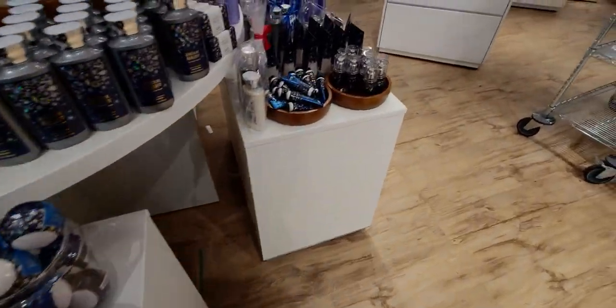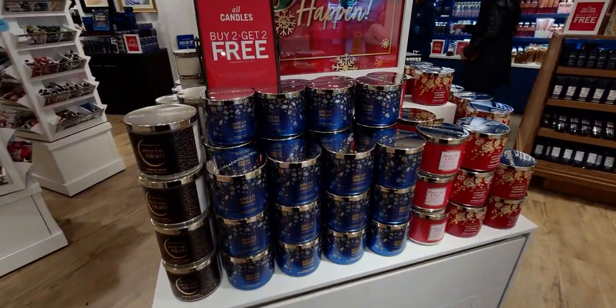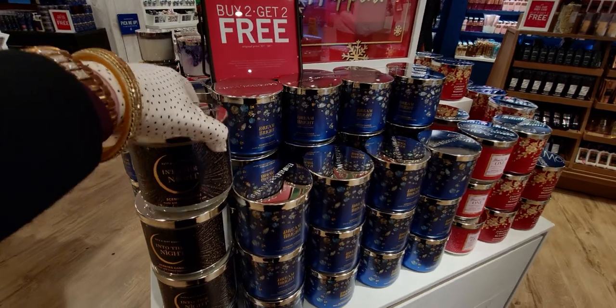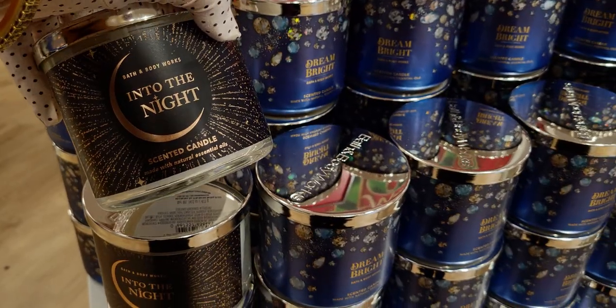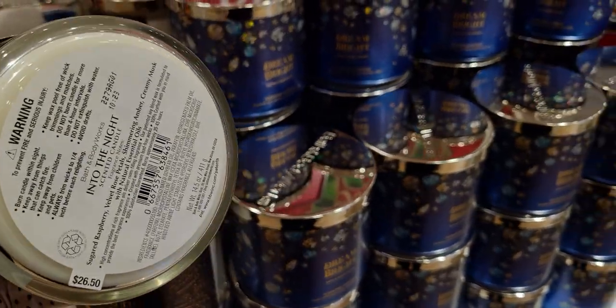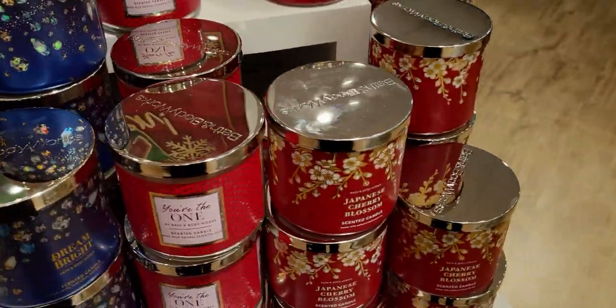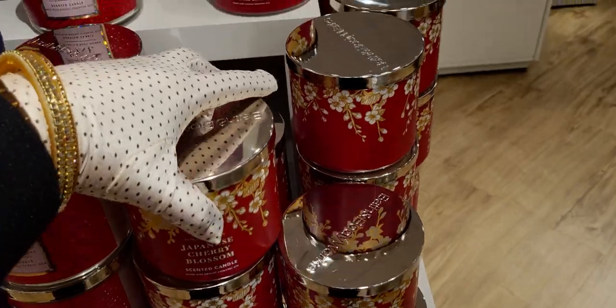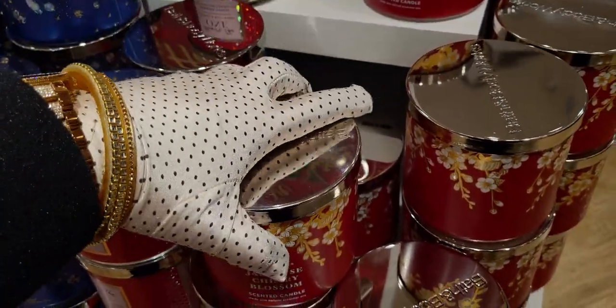Dream Bright — here's a little quick look at dream bright. There's also a body scrub here that we haven't seen in a while. Into the Night and some of the body care scents are still arriving from body care sale day, so this is a really good deal for those looking for scents not around all year. They still have some here: Dream Bright, You Are the One, and Japanese Cherry Blossom. That Japanese Cherry Blossom packaging is so beautiful.